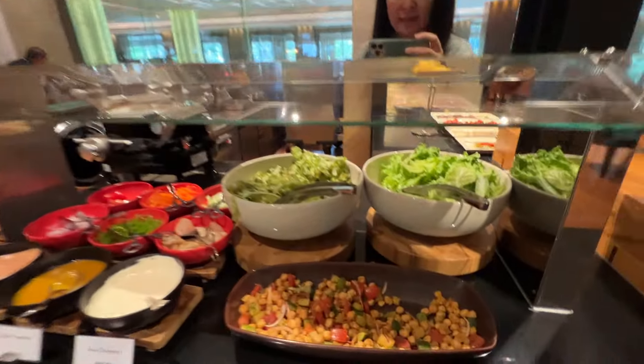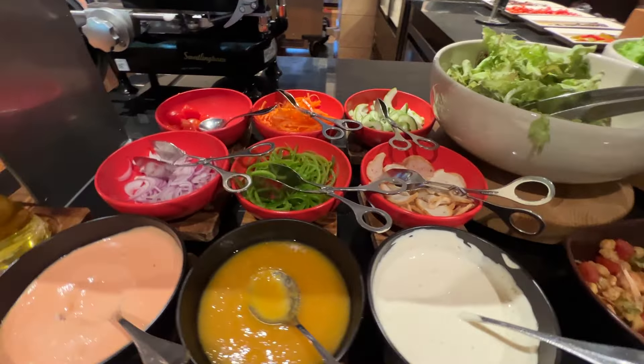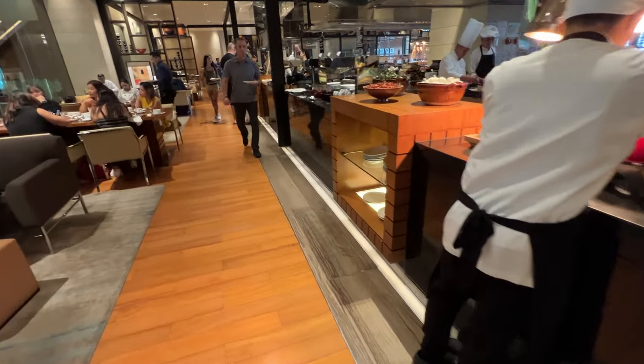This is a salad station and you can build your own salad. There are all the ingredients they have available to you. Moving on to the next station.